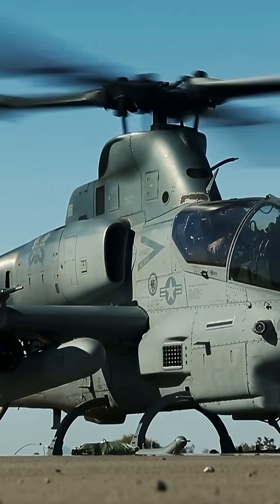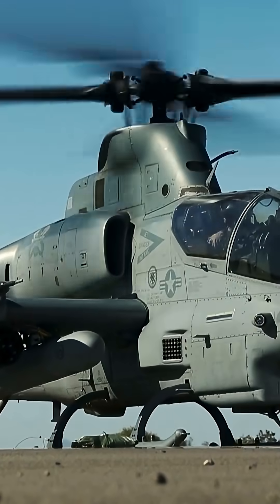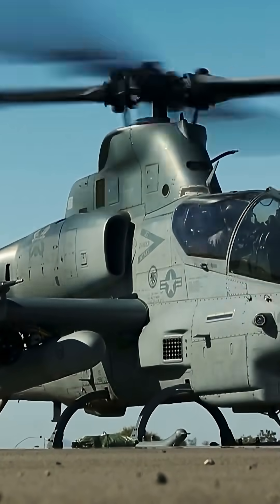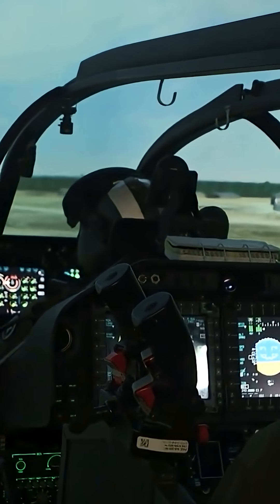Despite all improvements and upgrades, the appearance of the AH-1Z remains the same — pilot seated at the rear and co-pilot/gunner at the front. The layout of the two integrated digital cockpits is identical and all systems are duplicated.